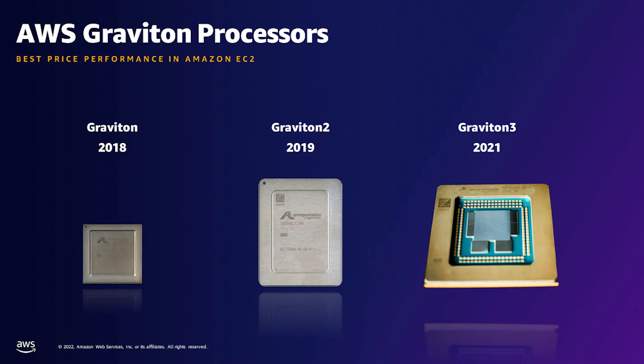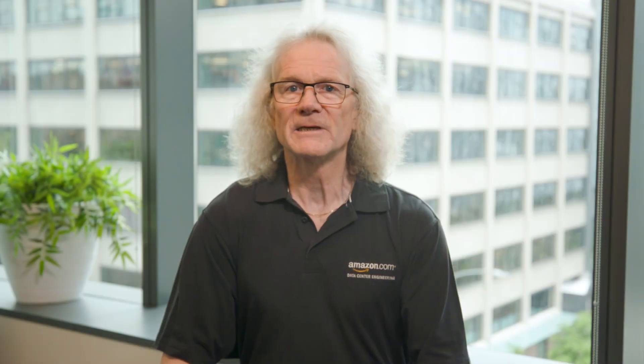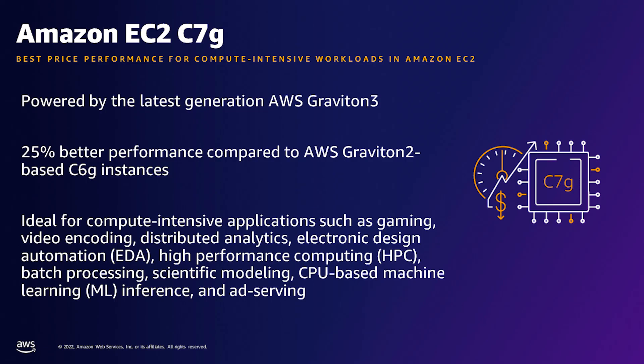We launched the first generation Graviton CPU back in 2018, and it delivered significant cost savings for scale-out workloads. Only one year later, we followed up with Graviton 2, which gave up to 40% better price performance than comparable x86 processors. And today, two years later, we're announcing Graviton 3 powered C7G instances, delivering even higher performance for compute-intensive workloads.